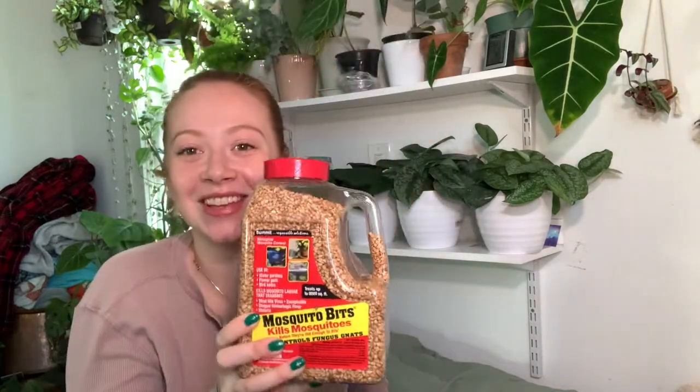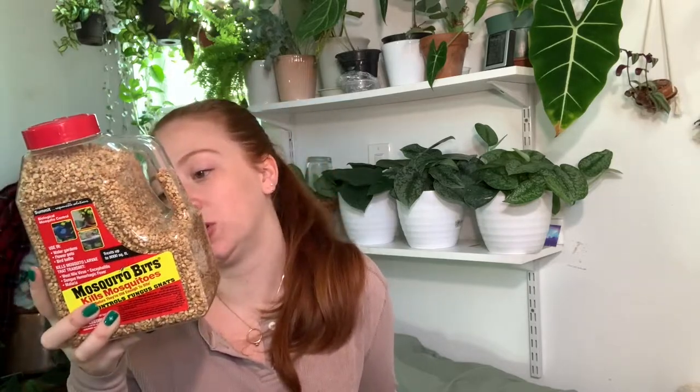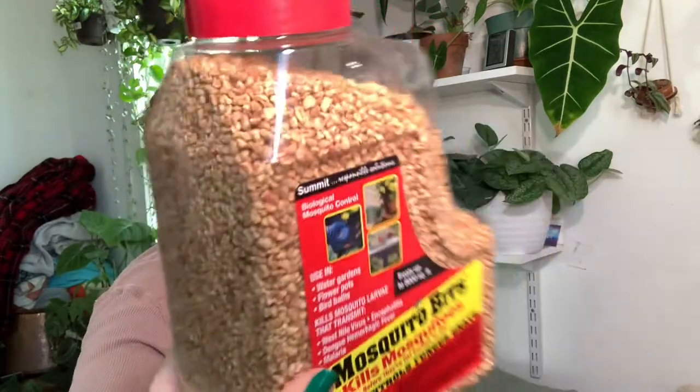These are mosquito bits. They come in either a small bottle or this bigger one. They are just these little brown bits — biological mosquito control. You can either pour them on the top of your soil or you can make a tea. If you're making the tea, you take some hot water, put it into your watering can, add the mosquito bits, and let it sit overnight so the water goes back to room temperature. Then it will steep out what's in the bits.